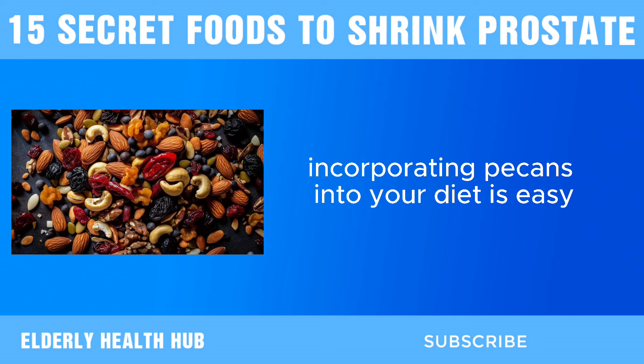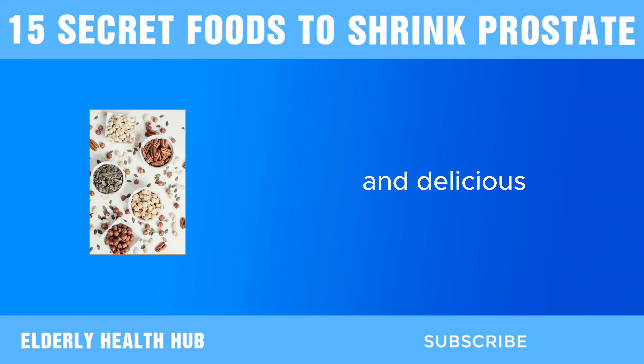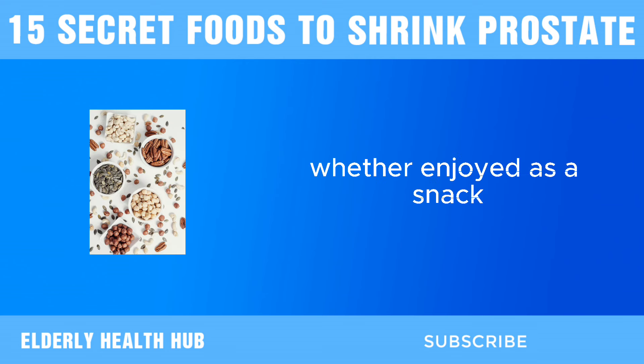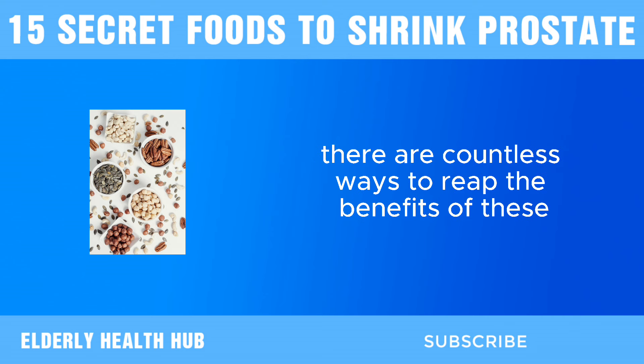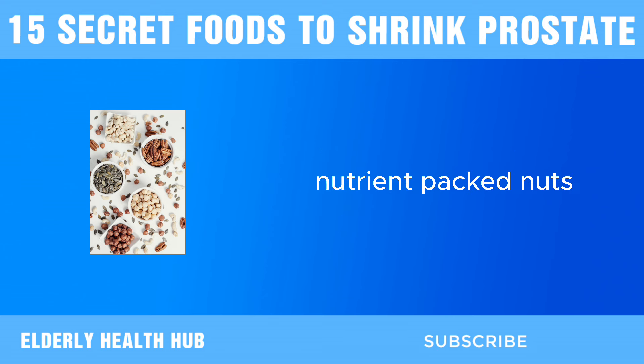Incorporating pecans into your diet is easy and delicious. Whether enjoyed as a snack, sprinkled over salads, or added to baked goods, there are countless ways to reap the benefits of these nutrient-packed nuts.